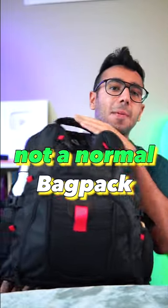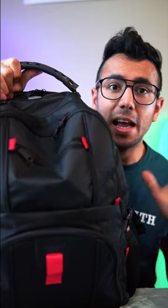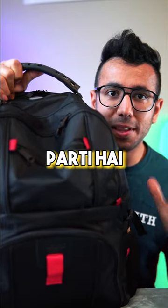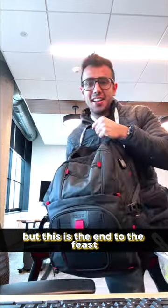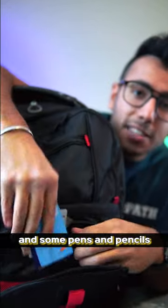This is not a normal backpack. This is the backpack of a remote software engineer who has to pay huge baggage fees every time, but this is the end to that. Starting with the front pocket, you can find cards for public transport in Toronto, Vancouver, New York City, and some pens and pencils.